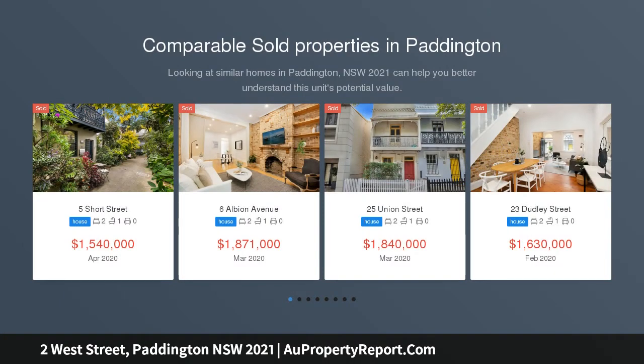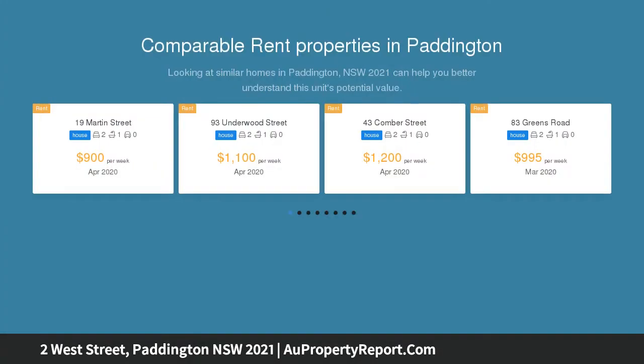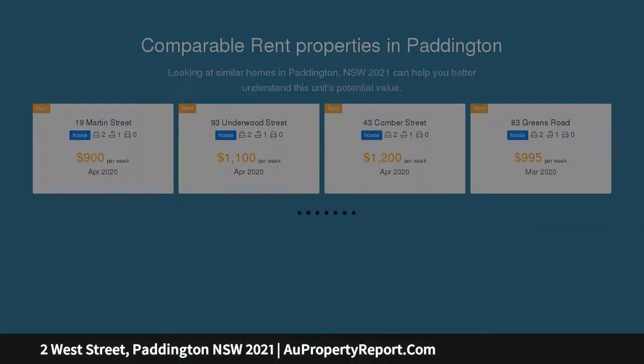Situated at the top end of West Street, moments to boutique stores, cafes and popular art house cinemas on Oxford Street. Yarmouth is a signature Victorian terrace of timeless appeal in a cosmopolitan city fringe setting.